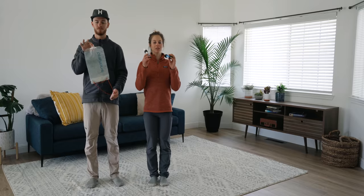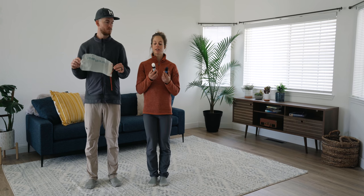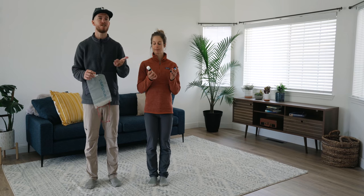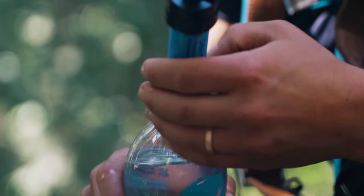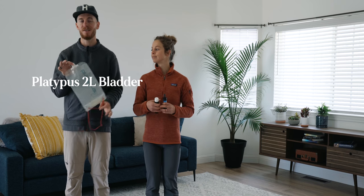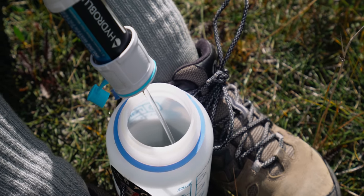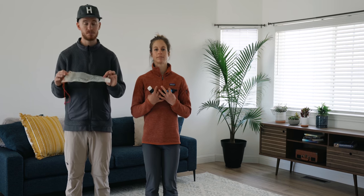Your water filtration system is very important — you need water. We use the Sawyer Mini and the Sawyer Squeeze, and they're awesome. We've never gotten sick. We drink out of streams, creeks, lakes, and pretty much anything else you can find that's fresh water. We usually hook them up to a Smart Water bottle because it fits perfectly and it's super convenient — you're just hiking down the trail, see a creek, fill it up, and keep hiking. You don't have to actually stop and filter the water. Just in case, we also bring a two-liter Platypus bladder, which also fits perfectly with the Sawyer filters and allows us to carry more water. The Sawyer filters are awesome — super cheap and they get the job done.